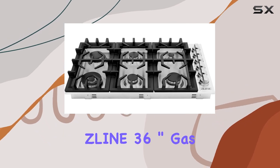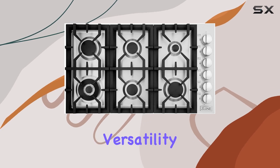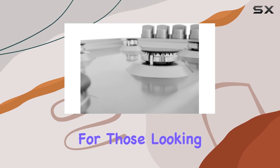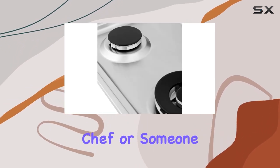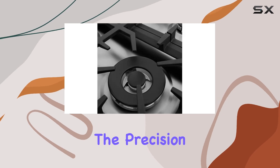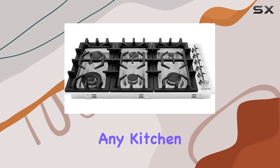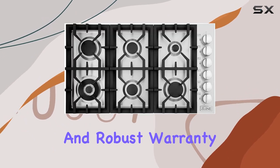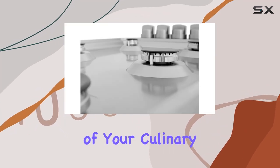Overall, the Zline 36-inch gas cooktop RC36 offers a compelling blend of style, versatility, and durability, making it an excellent choice for those looking to upgrade their cooking experience. Whether you are a seasoned chef or someone who loves to cook at home, the precision and control offered by this cooktop make it a worthwhile addition to any kitchen. Its professional look, coupled with high functionality and robust warranty, make it a standout option that could easily become the heart of your culinary endeavors.